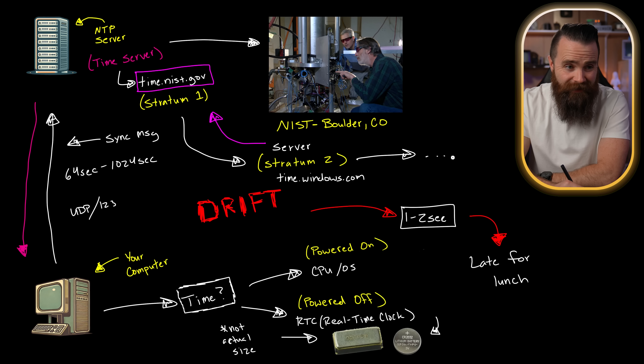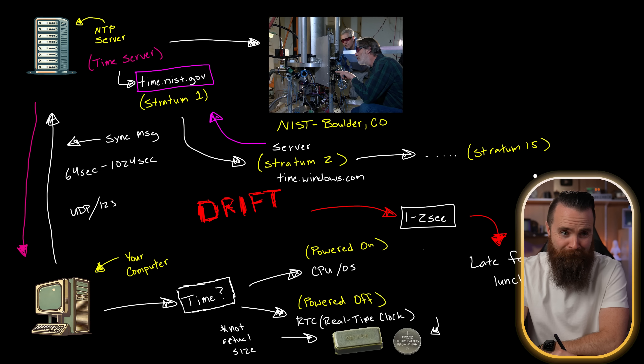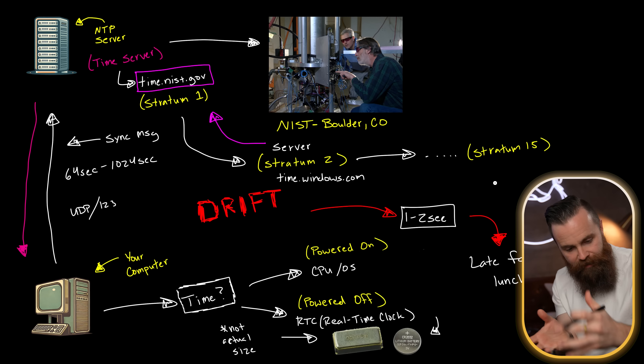Stratum can go all the way to 15, and I don't know who in the world is connected to a stratum 15 server, because the further away you get from the original source — an atomic clock — the more latency is involved and the longer it takes to get accurate time. Now that begs the question: why does it even matter if we have millisecond accurate time, or why does it matter if computers are a few minutes off? It's a pretty big deal. For example, as I was setting up this time server, I went to do a sudo apt update on my Raspberry Pi CM4, and it failed.